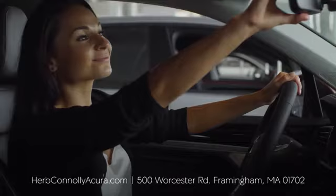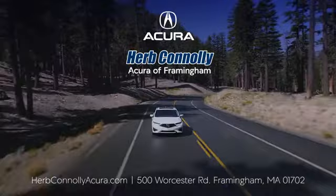Luxury, performance, Acura. There's even more to see in person. Take it for a test drive today.